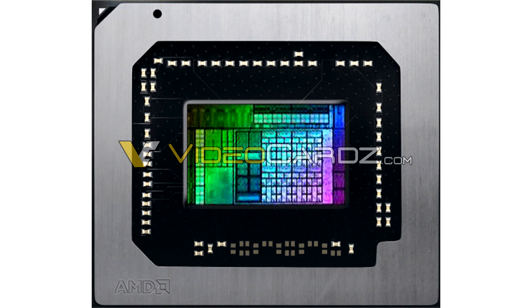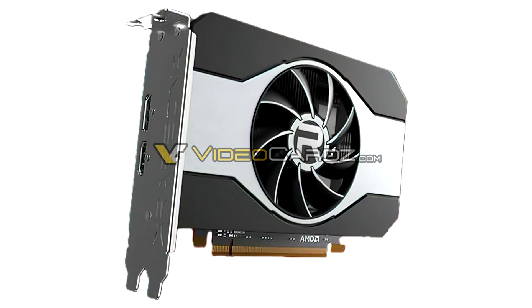Video Cards scored the first renders of the upcoming Radeon RX 6500 XT and RX 6400, which are both based on the Navi 24. The RX 6500 XT features a full-height, two-slot board design that uses a simple aluminium monoblock fan heatsink. The RX 6400, on the other hand, is not just low-profile and half-height, but also single-slot.